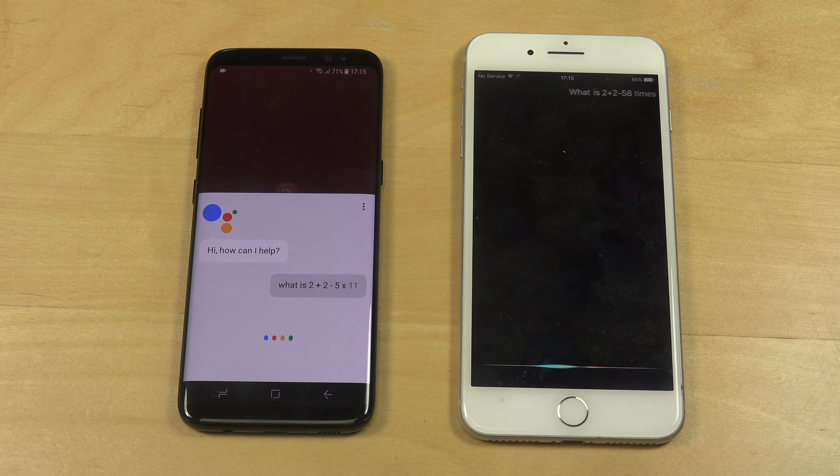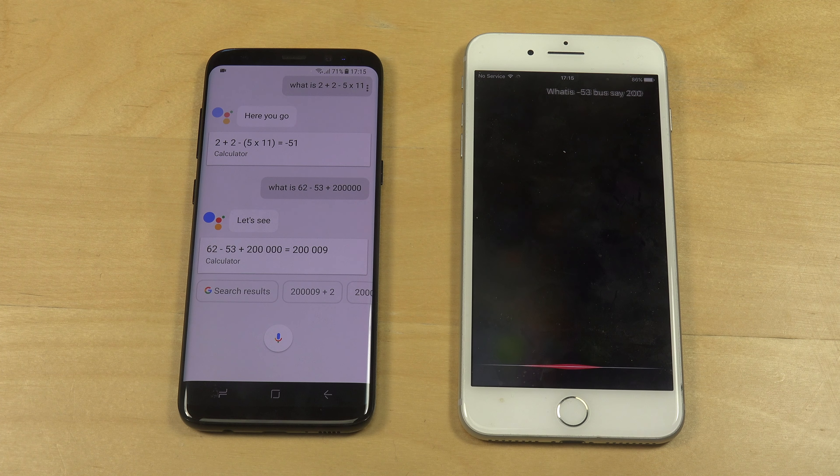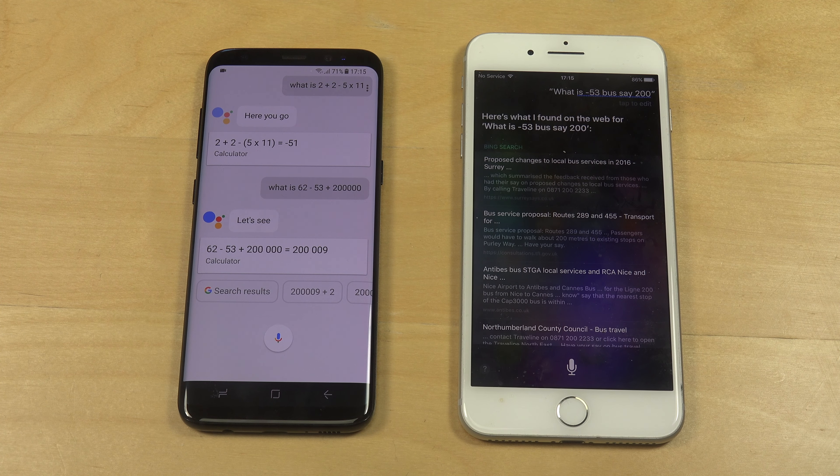Times 11. The answer is minus 51. What is 52 minus 53 plus 200 and 1000? The answer is 200. Here's what I found on the web for what is minus 53 plus 200.